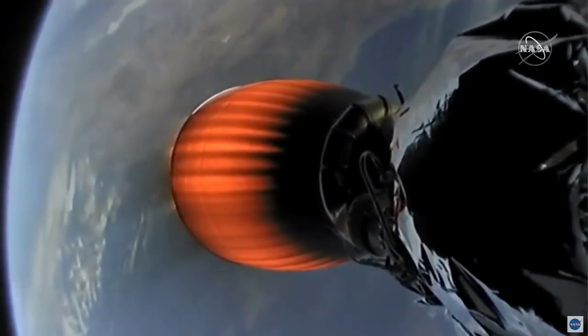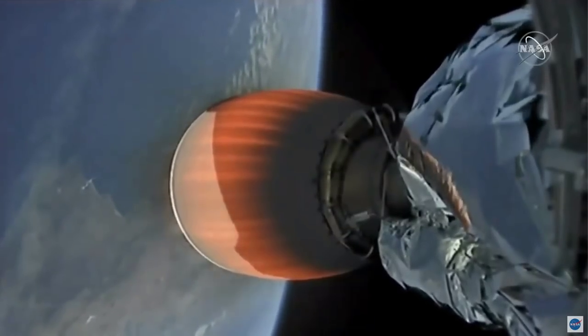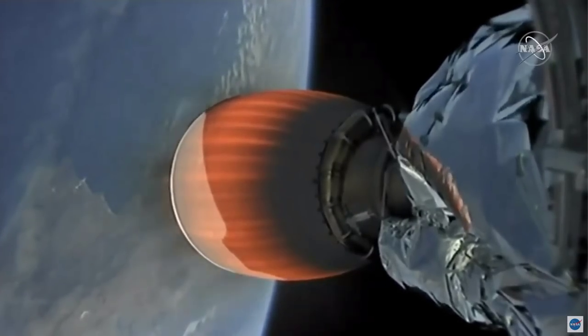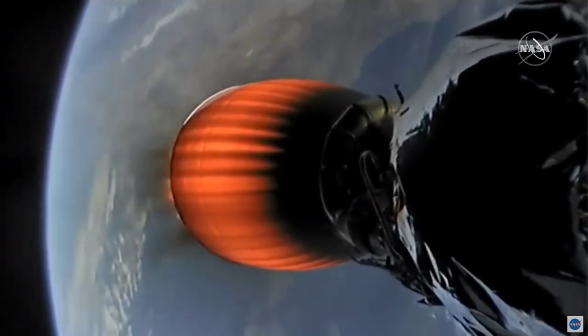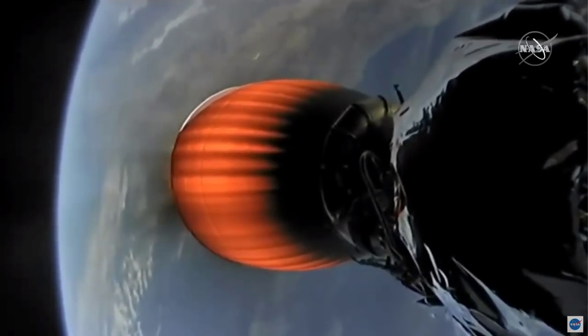We're getting reverse angle views of that engine on screen — this is switching between opposite sides of that second stage. Vehicles continue to follow nominal trajectory. And that term 'nominal' has been used a lot during this callout. That's a very good sign — nominal just means that everything is going according to plan within the expectation of operation for the vehicle.